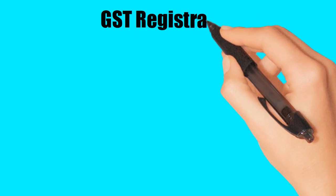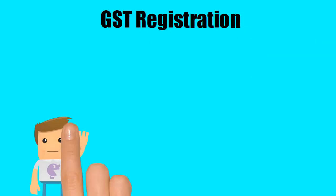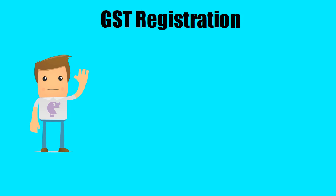GST Registration. Hello there! In this video, we will explain what is GST and when and how can you get GST Registration.